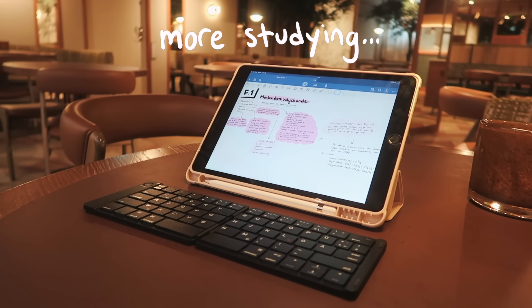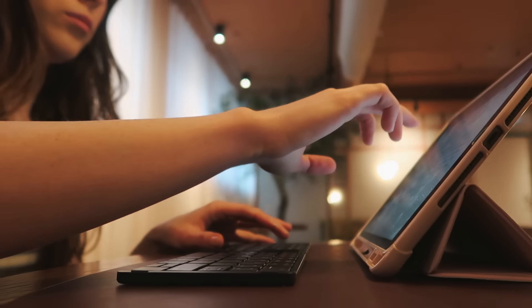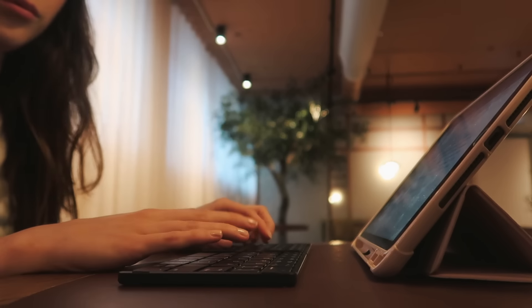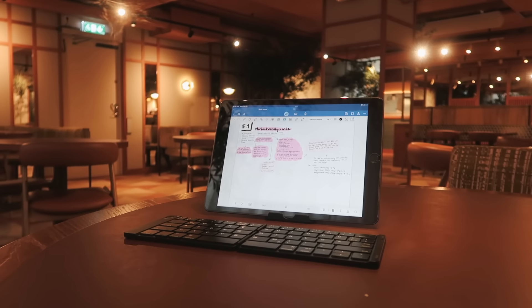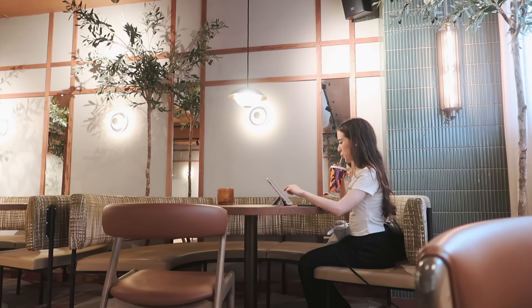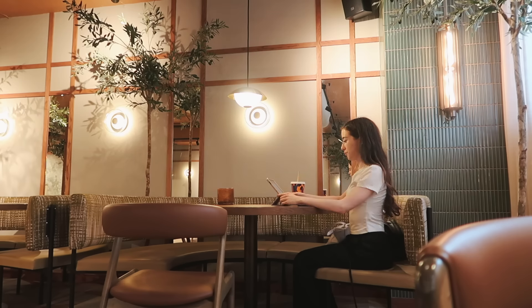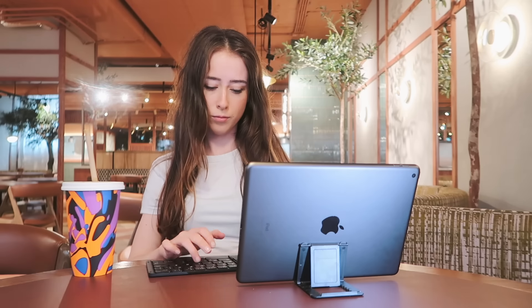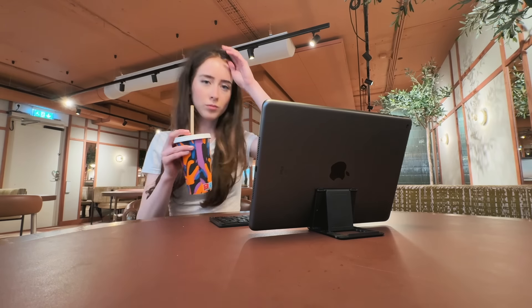Then I did some more studying using GoodNotes. GoodNotes works really great for both writing with a keyboard and also the Apple Pencil — here you can see text I wrote with a keyboard and here's one I did with the Apple Pencil. I think this is one of the biggest reasons why you should get an iPad as a student, because switching it up from only typing on a keyboard to doing some handwritten notes makes studying so much more fun and I feel like you also remember stuff a lot better.